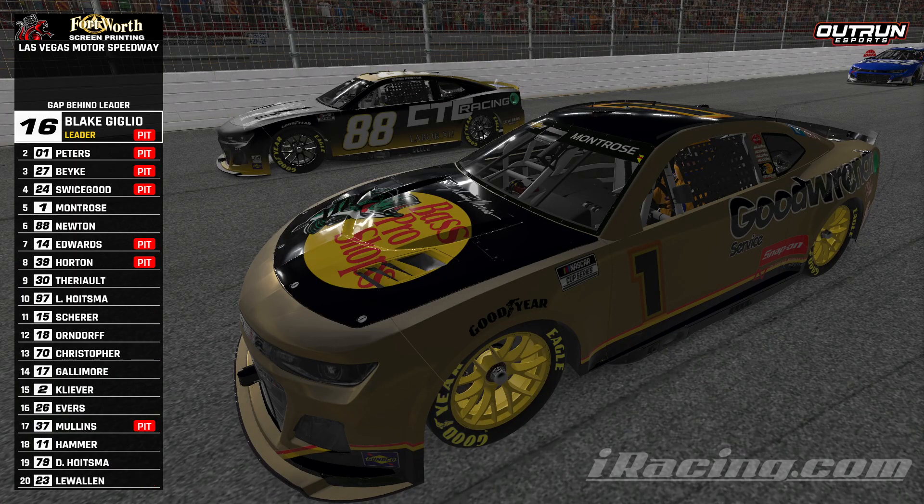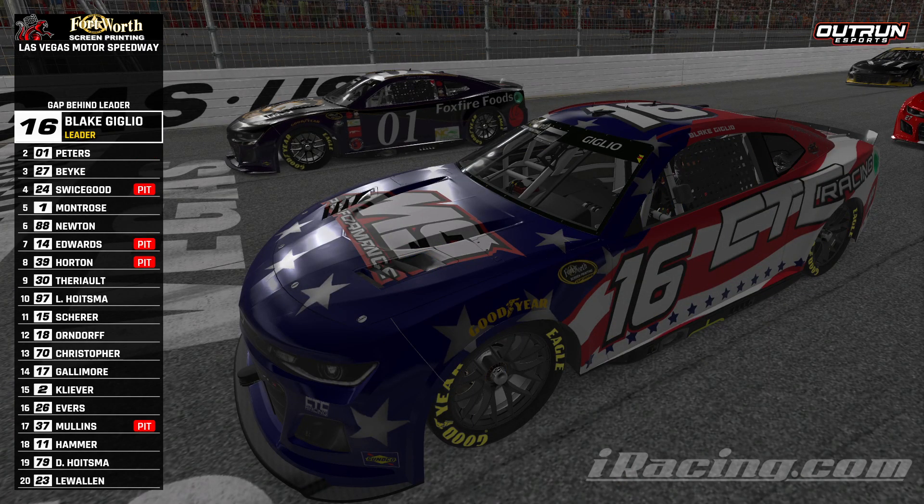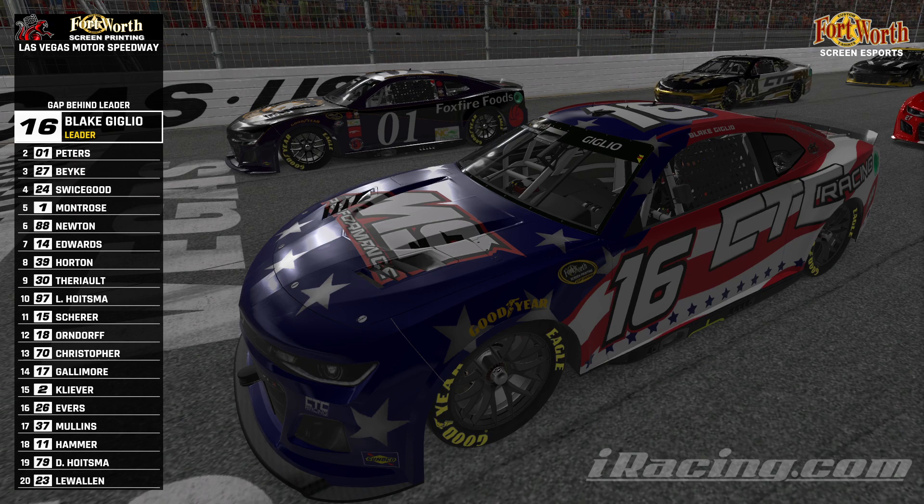We got new cameras tonight. Let's see if we can get a word with our poll sitter, Blake Giglio. Blake, you got a copy? We picked up the poll here for tonight, waited until late in the session to get it done — made it dramatic. How does it feel behind the wheel? It felt good. I didn't think that lap was going to be good — I messed up three and four a little bit, but definitely take the poll. Lately it's been hit or miss when I get the poll; we either do really well or we wreck. So hopefully we do well tonight. Blake Giglio, your poll sitter for tonight.